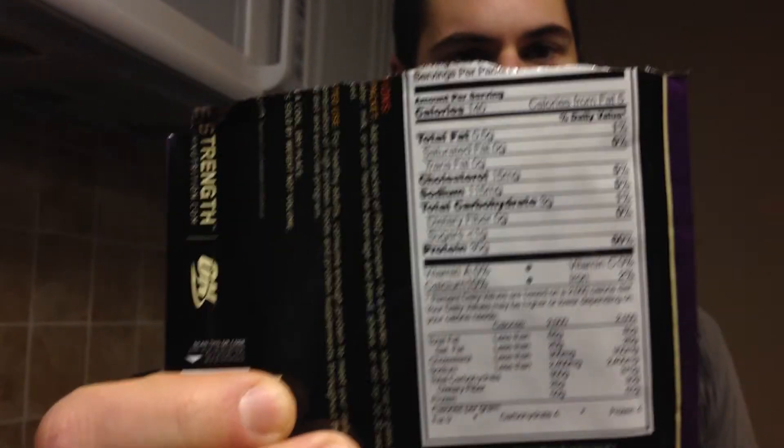Let's break down what that actually means. Whey is a fast-digesting protein. What makes it so great is that the body absorbs it easily and quickly, so it's great for recovery post-workout, for energy before a workout, or as a meal replacement later in the day. Egg protein is a medium-digesting protein, which means the body takes a little longer to process it and the effects last longer after ingesting.